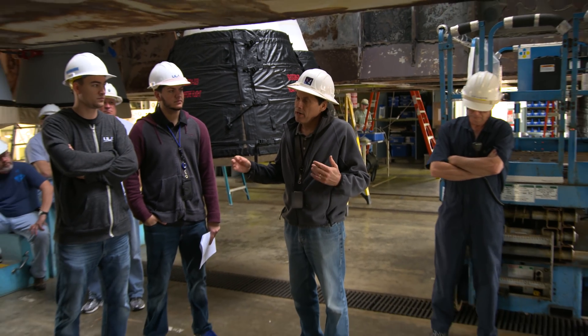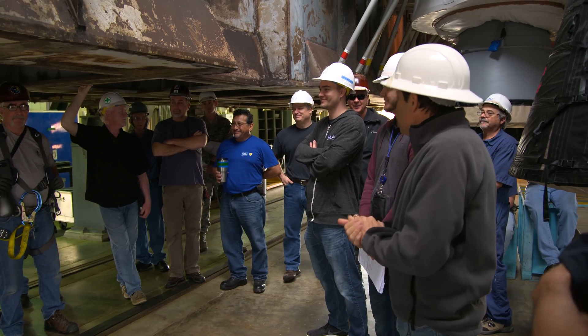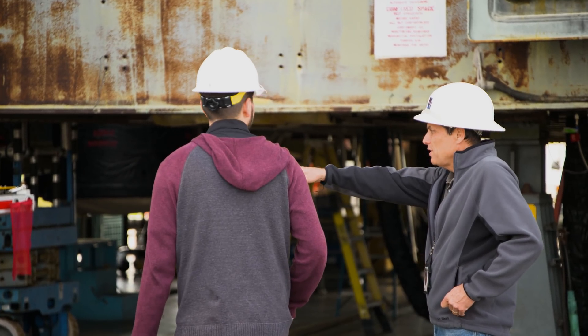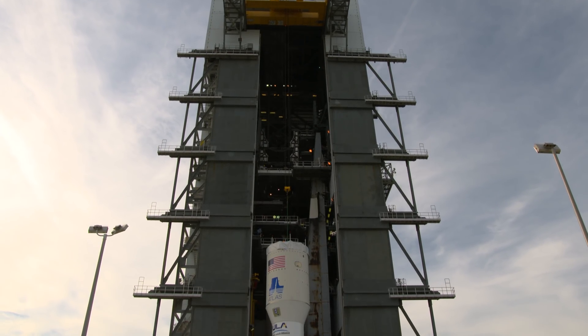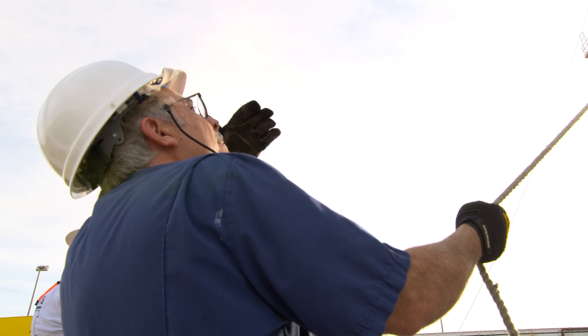If you see something that's not done right, bring it up to us. Let's give us a chance to fix it. All right, let's go do this thing. Assembling a rocket can make or break any mission. It takes tremendous coordination and skill to get this job done. The team makes it look easy, but rocket science never is.